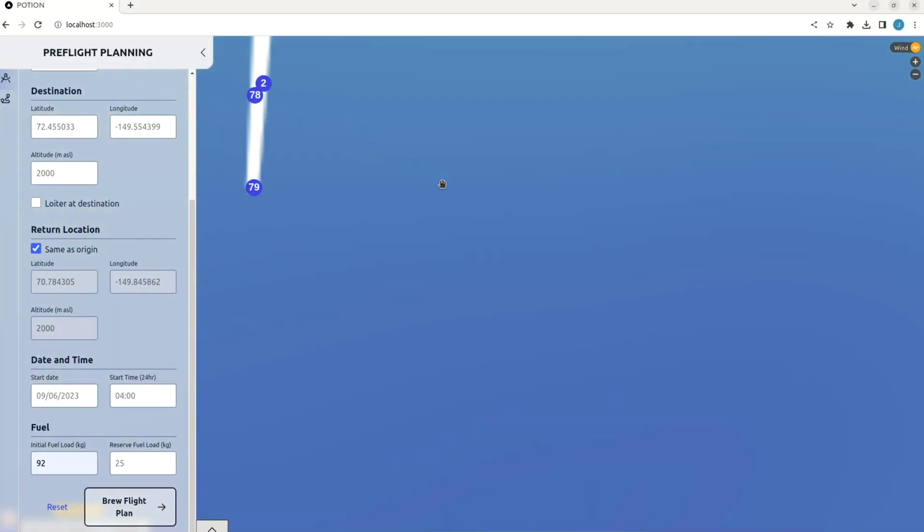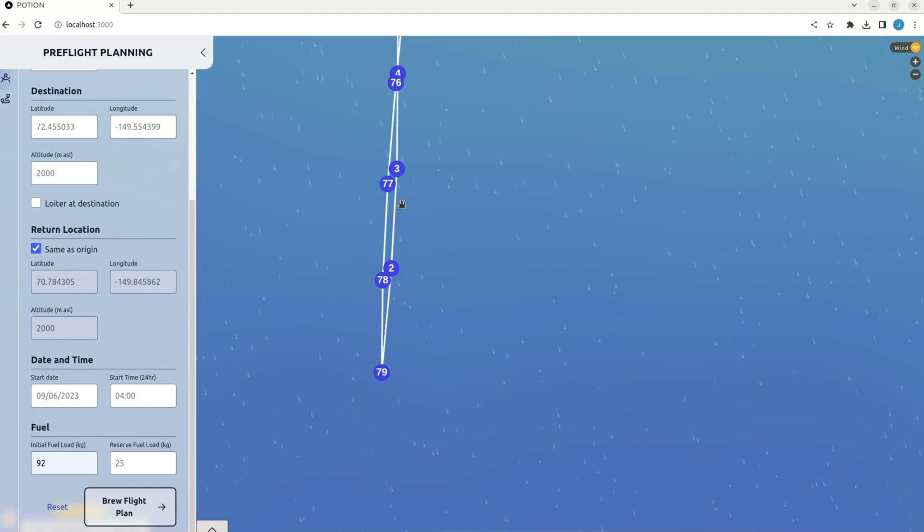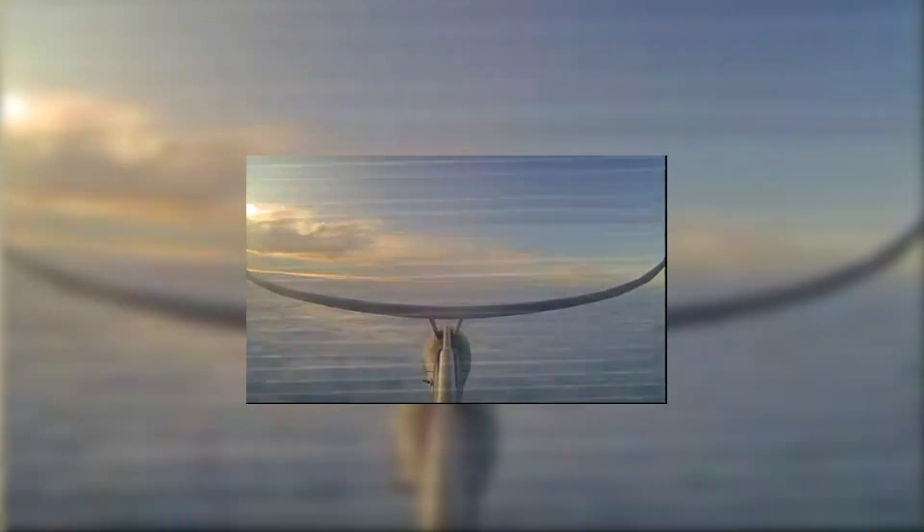Today we are testing and demonstrating software that we developed at NRL in collaboration with our partners at Naval Postgraduate School, Platform Aerospace, and our sponsor, the Operational Energy Prototyping Fund. The goal today is to show that the software we've developed reduces the fuel consumption of this aircraft, enabling longer time on station when executing a mission.